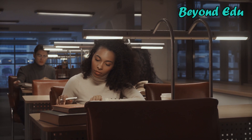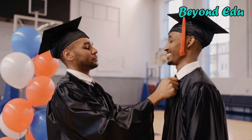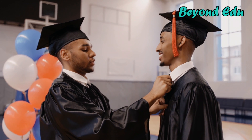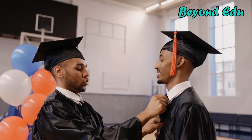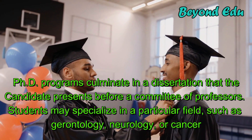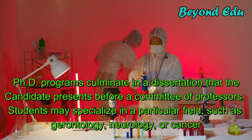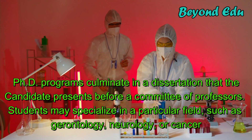Graduate programs emphasize both laboratory work and original research, offering prospective medical scientists the opportunity to develop their experiments and, sometimes, to supervise undergraduates. PhD programs culminate in a dissertation that the candidate presents before a committee of professors. Students may specialize in a particular field, such as gerontology, neurology, or cancer.